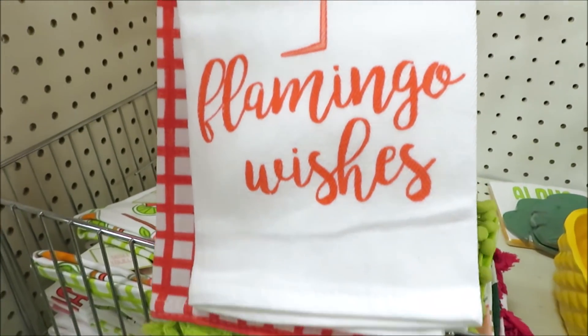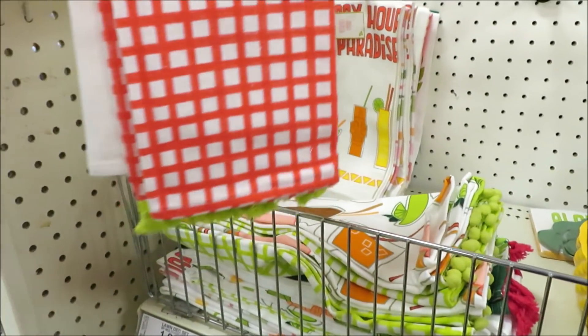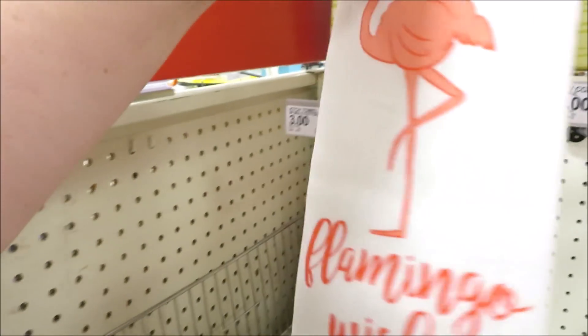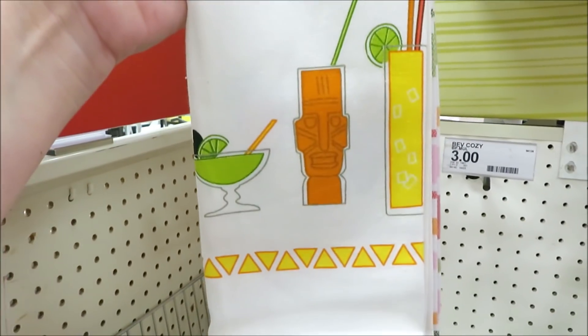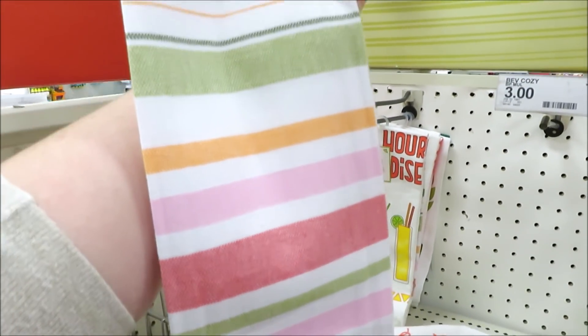They have this pair in 'Flamingo Wishes' — this one with the bright chartreuse trim. And this one in 'Happy Hour at Paradise' with the tropical drinks and the stripe.